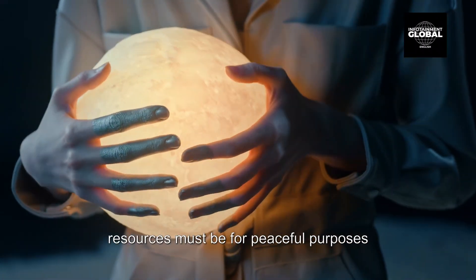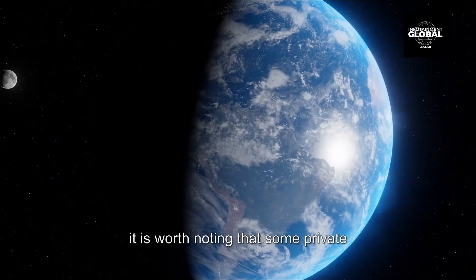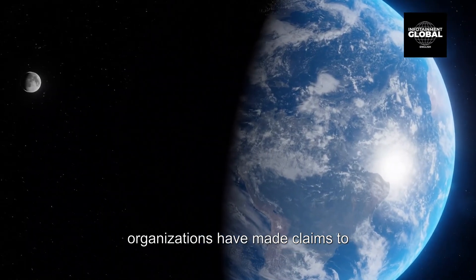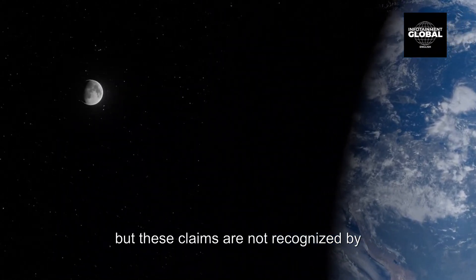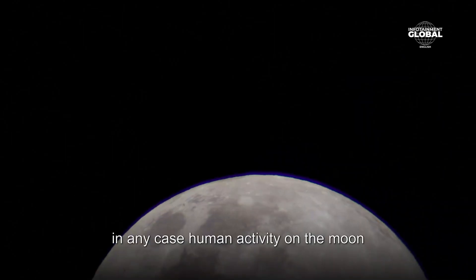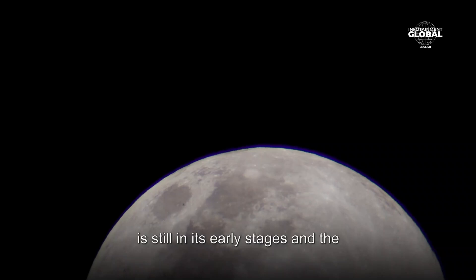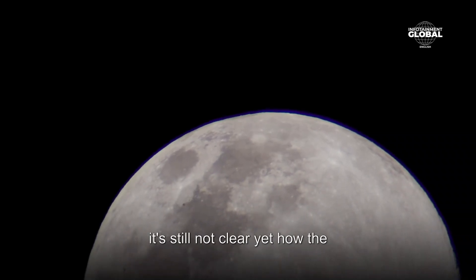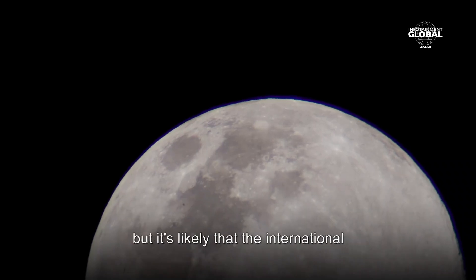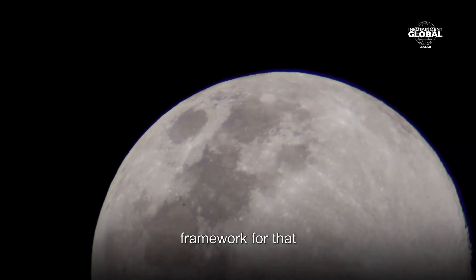Any use of the moon and its resources must be for peaceful purposes and for the benefit of all mankind. Some private organizations have made claims to ownership of the moon or its resources, but these claims are not recognized by the international community and are not legally binding. Human activity on the moon is still in its early stages, and the possibilities of mining, colonization, and even tourism are still under study — it's not yet clear how resources will be managed, but international laws and agreements will likely serve as the framework.